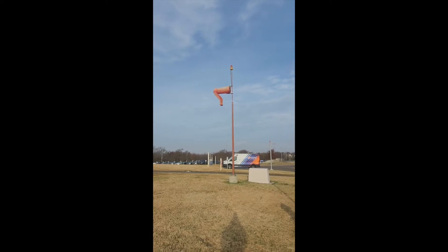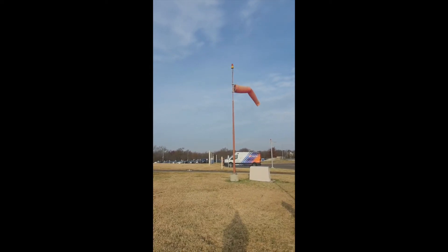Sometimes the winds change direction. This can be very helpful for a pilot.